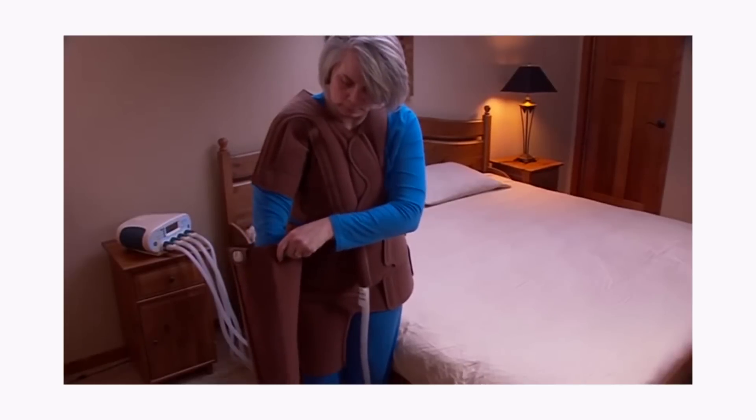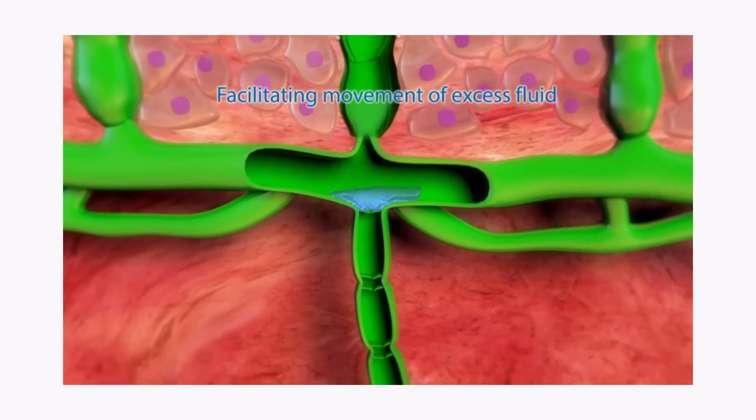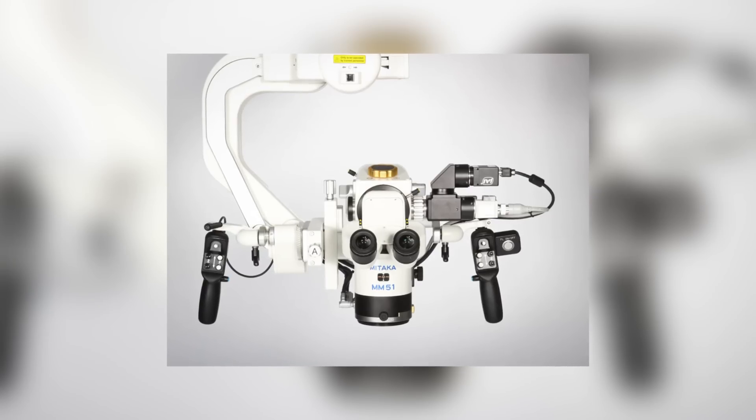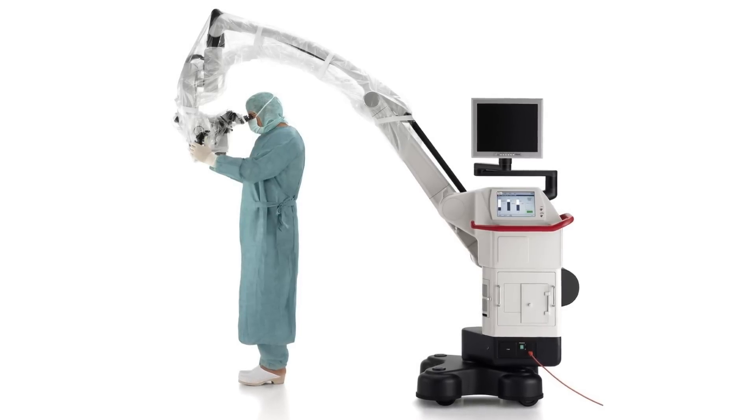There are newer products called Flexi-Touch that mechanically massage the arm and move the lymph fluid out. We're now at a point with technology where we have microscopes that can zoom in to a half a millimeter, so we can actually connect lymphatic vessels.